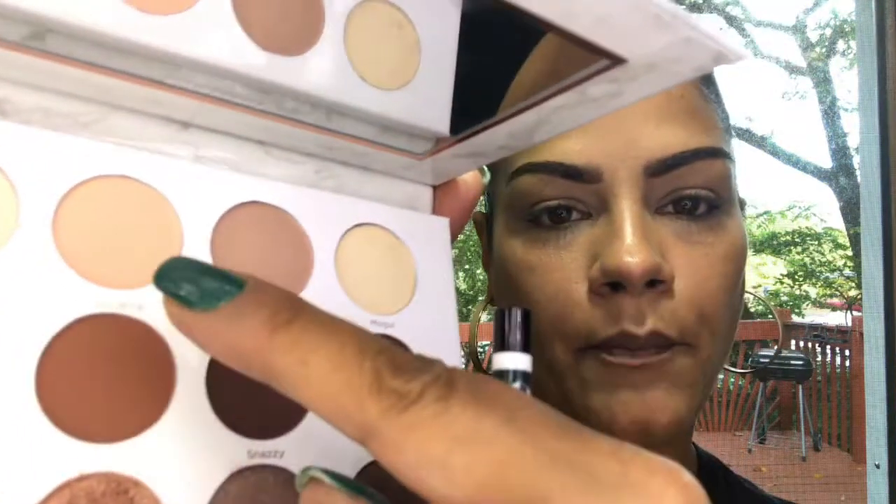I'm going to grab this Sonia Kashuk brush — it's just a big fluffy blending brush — and jump into the shade 'Socialite,' that peachy shade right there. I'm going to put this all over my crease and bring it up, blending it in good.